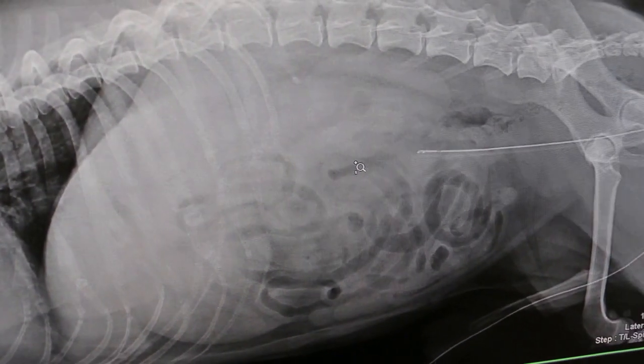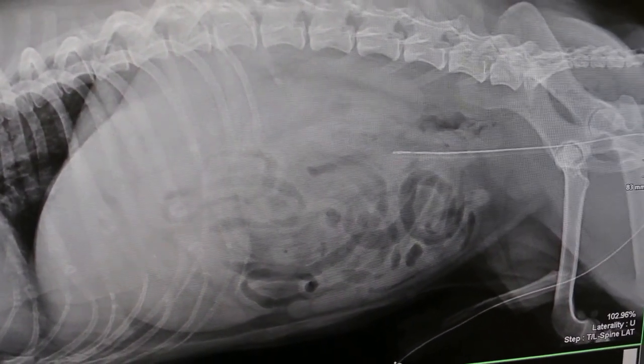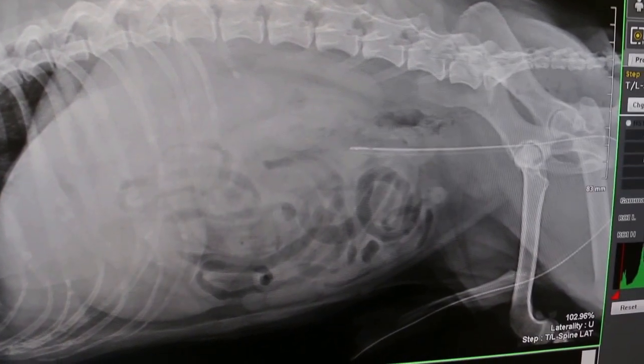This dog is paralyzed on the hind legs. We take an x-ray after emptying the bladder. You can see the catheter is there.